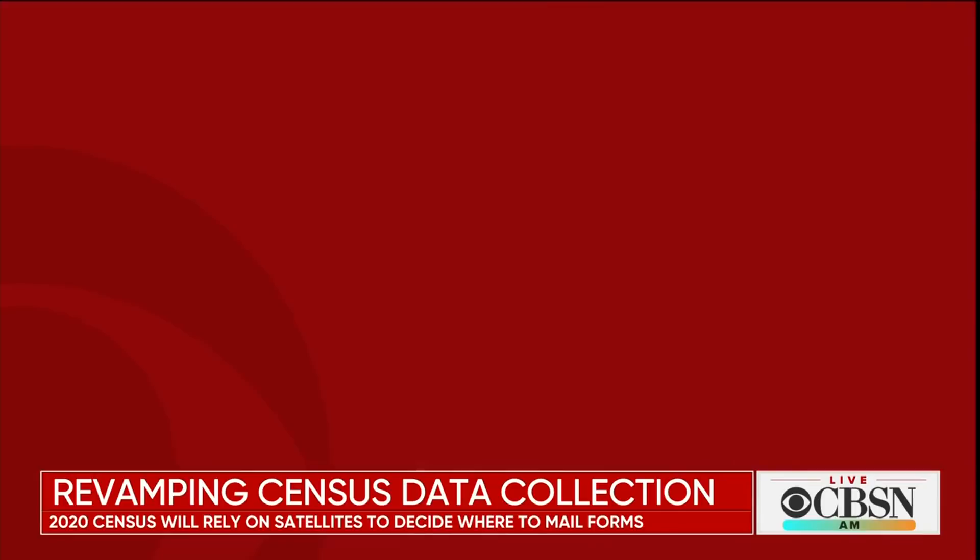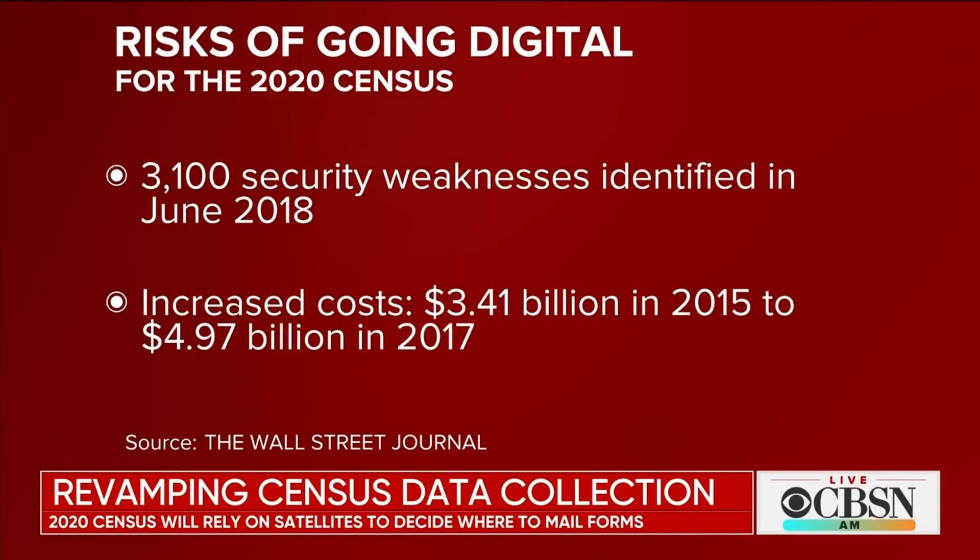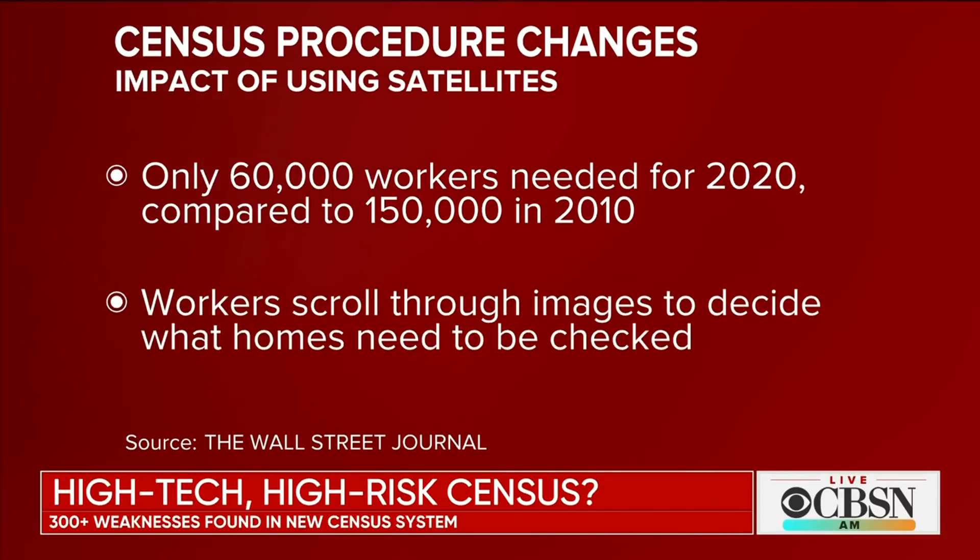Well, to take the census, the Census Bureau first has to figure out where everybody possibly could live. Most of us are easy to reach because the Postal Service brings us mail every day. But millions of people don't get mail every day at their home. So the Census Bureau divided the country up into 11 million little places called census blocks, and one by one they looked at satellite images from 2009, before the last census, and recent images to see where there might be changes on the ground. Seventy percent of the country is similar enough in terms of where buildings are that they said they don't have to send people out on the ground to check that street. But about 30 percent of the country, they will actually have to send people to walk those streets and check for every possible home.